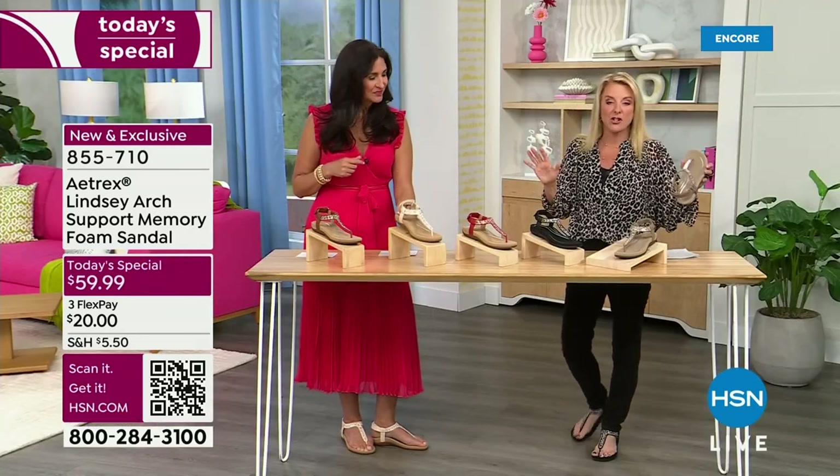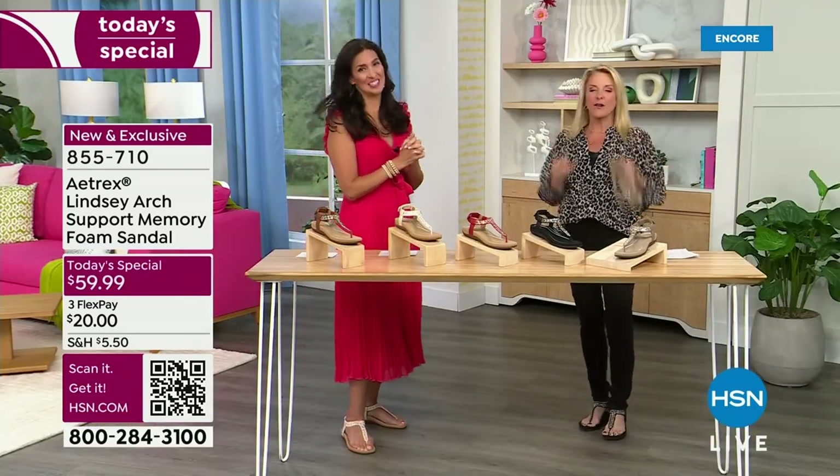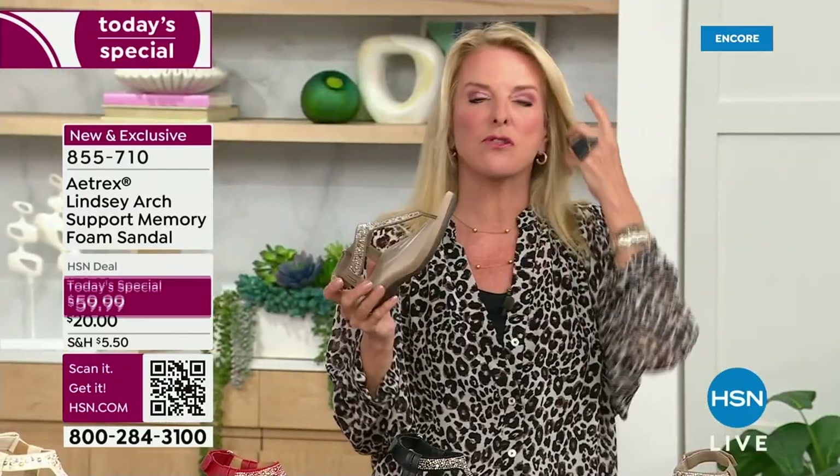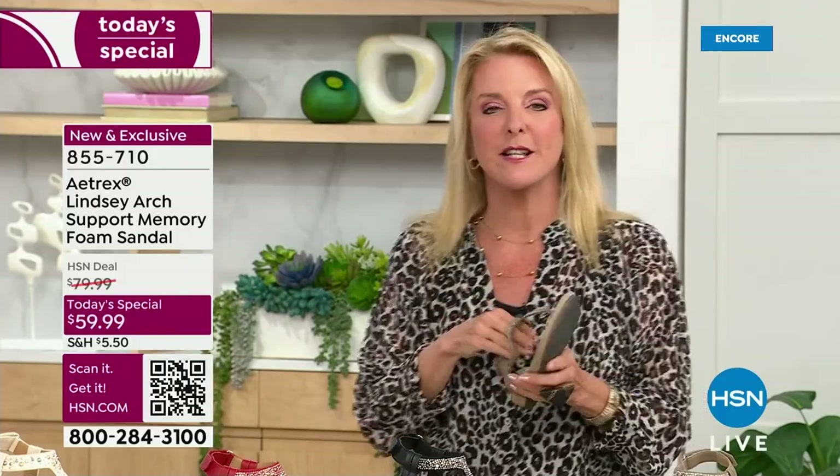This is my first time talking about this shoe on air. They brought out my shoe and I thought, oh my gosh, these sandals are so gorgeous. Then I slipped them on and I can tell you I've got the happiest feet on earth. I can immediately feel that science-driven technology at work.